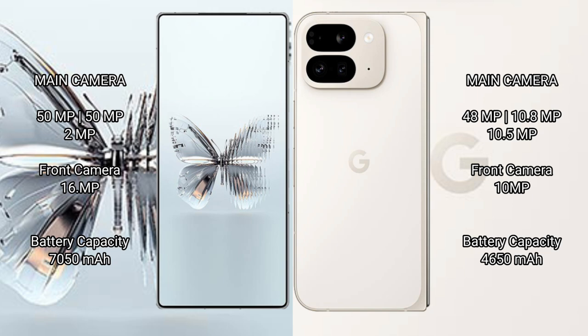The RAID Magic 10 Pro Plus packs a 7050 mAh battery with 120W fast charging support, while the Google Pixel 9 Pro Fold has a 4650 mAh battery with 21W fast charging support.